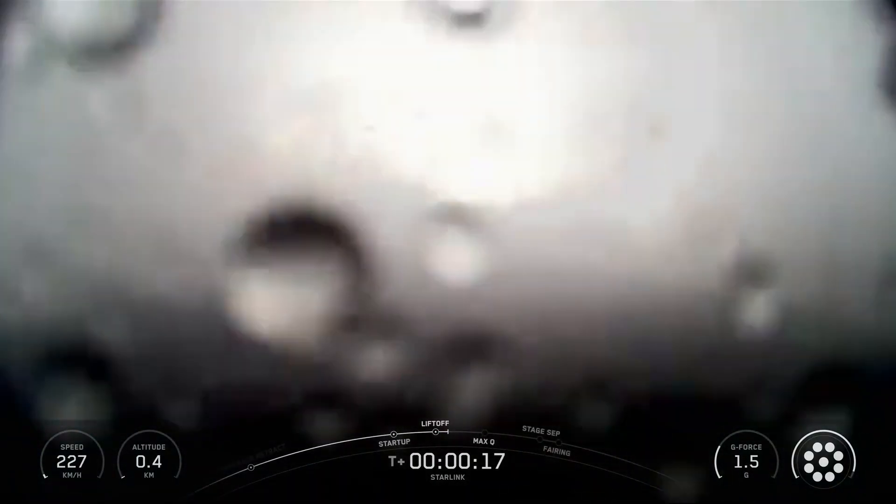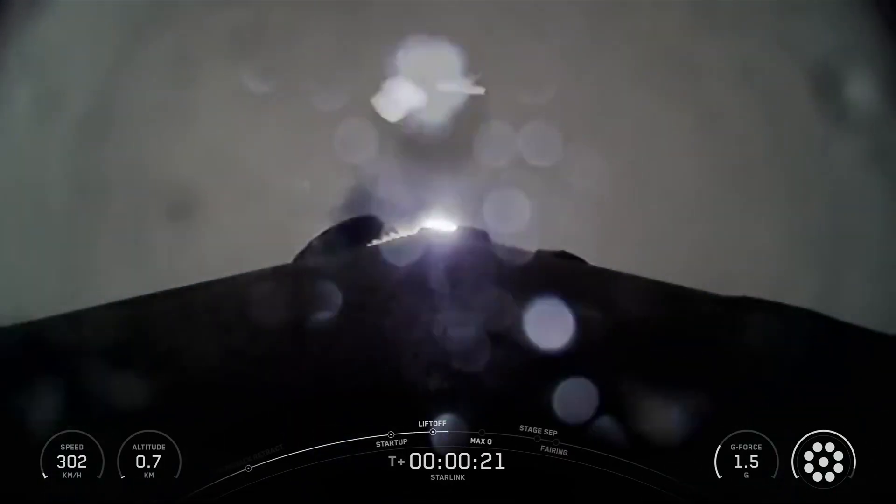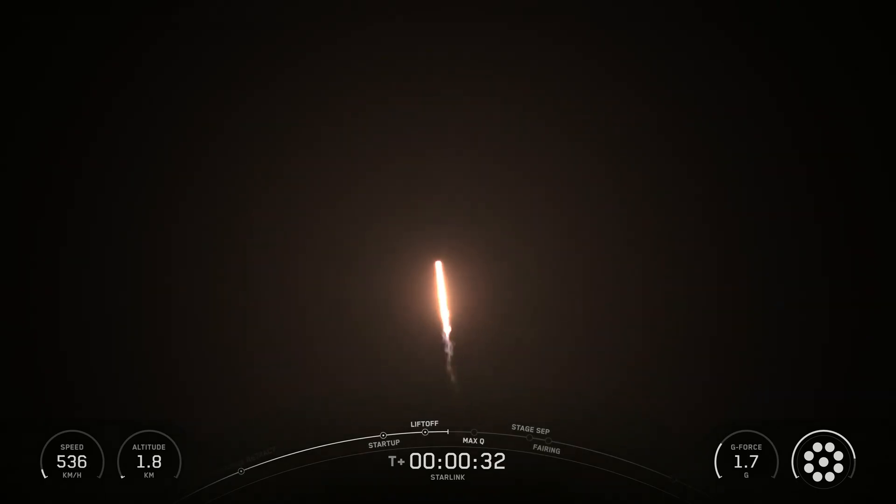Vehicle is pitching downrange. Stage one propulsion is nominal. SpaceX Falcon 9 rocket launched 24 Starlink satellites to low Earth orbit from Space Launch Complex 4E at Vandenberg Space Force Base in California.